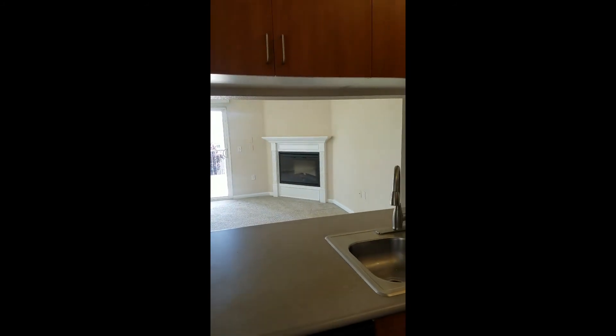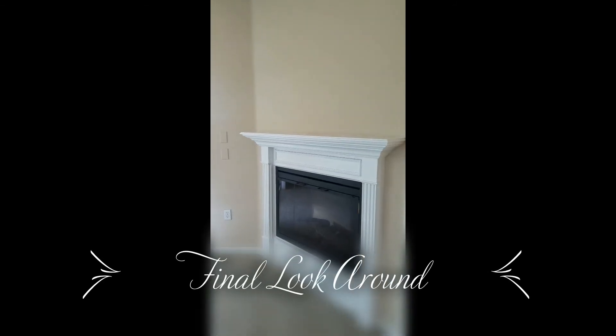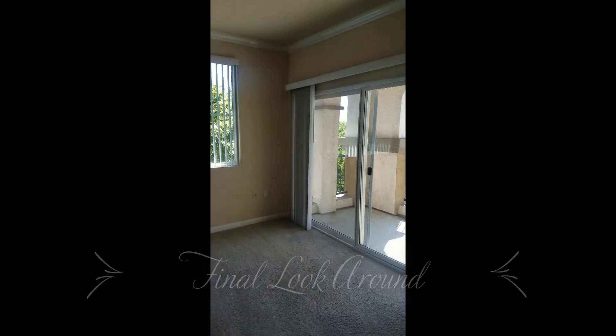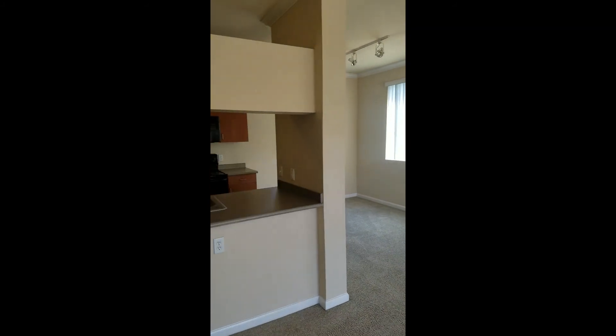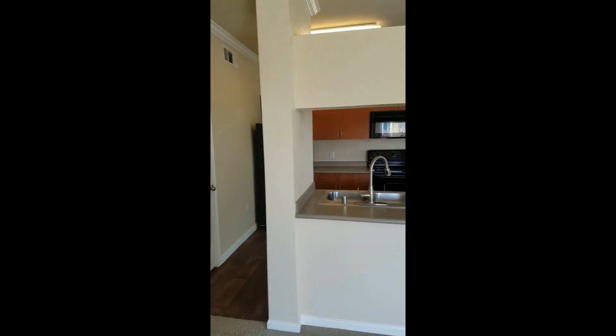This third-floor unit also comes with an electric fireplace. So this is our one-bedroom with a den, top floor, available at Avanti Apartment Homes located at 4450 El Centro Road. If you're ready to make your reservation, just give us a call.